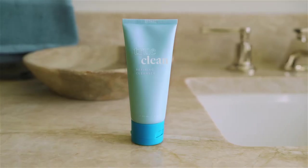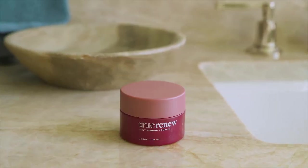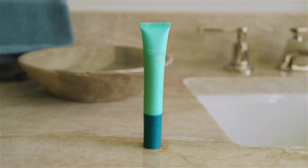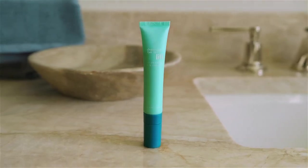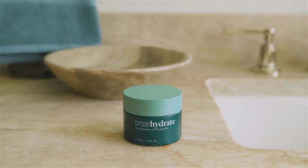Start your routine with our gentle cleanser. Next, apply TrueRenu to awaken youthful radiance. Then enjoy the instant cooling effect from our eye cream. And finally, indulge in immediate hydration with our anti-aging moisturizer.